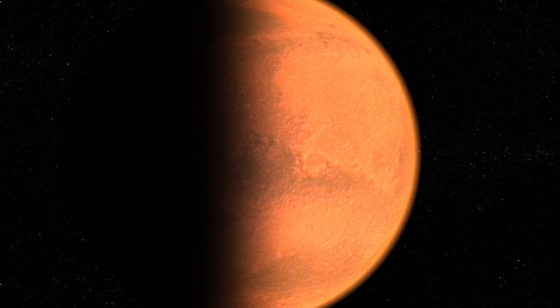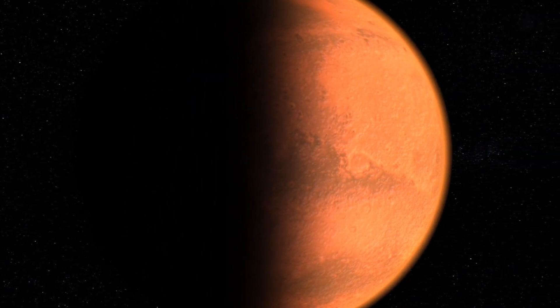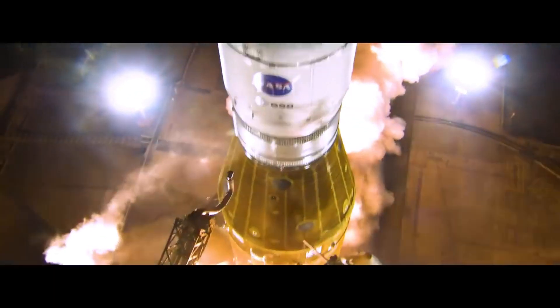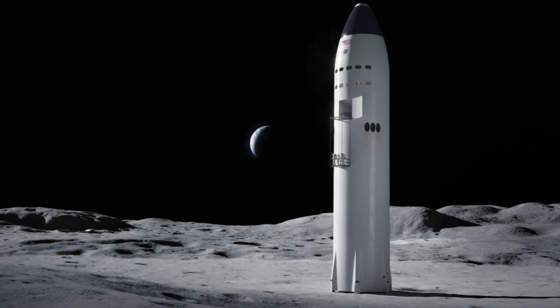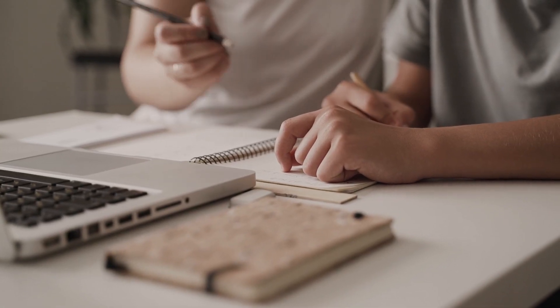The Artemis program consists of multiple missions, each with its own objectives, timelines, and milestones. From Artemis I, an uncrewed test flight of the Space Launch System (SLS) and Orion spacecraft, to Artemis III, the first crewed lunar landing since Apollo, each mission builds upon the successes and lessons learned from the past.